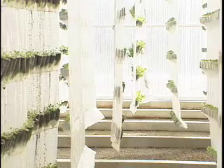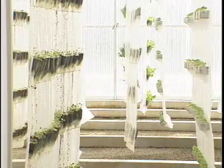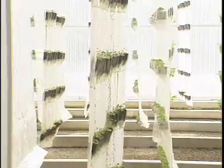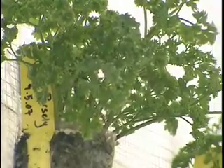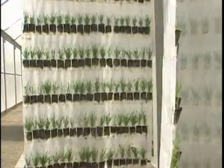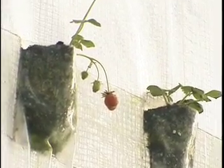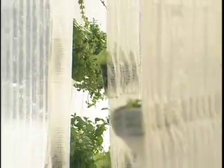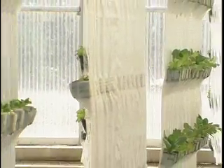We can produce potatoes, carrots, beets. About the only thing we would be limited on are large grain crops like wheat or corn. We're working on a rice project right now where we can grow rice in the system. We have strawberries, herbs of all varieties, lettuce, spinach. The crop list just goes on and on.